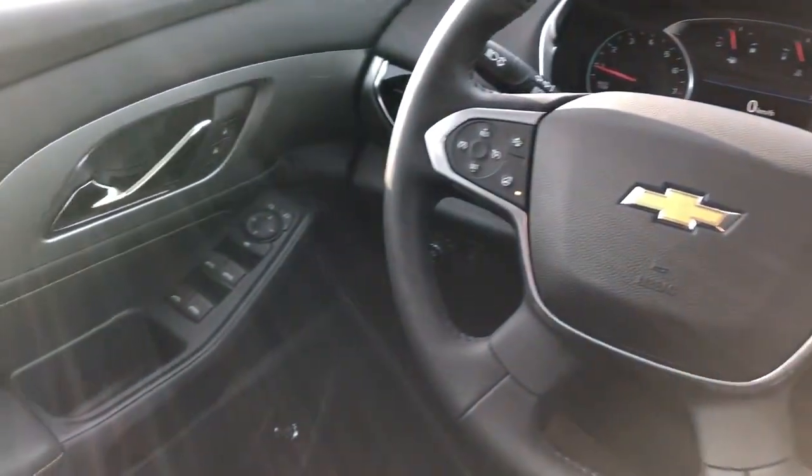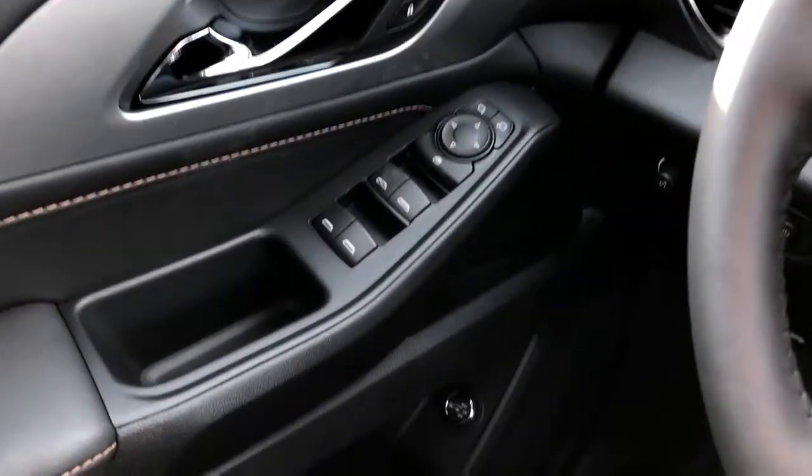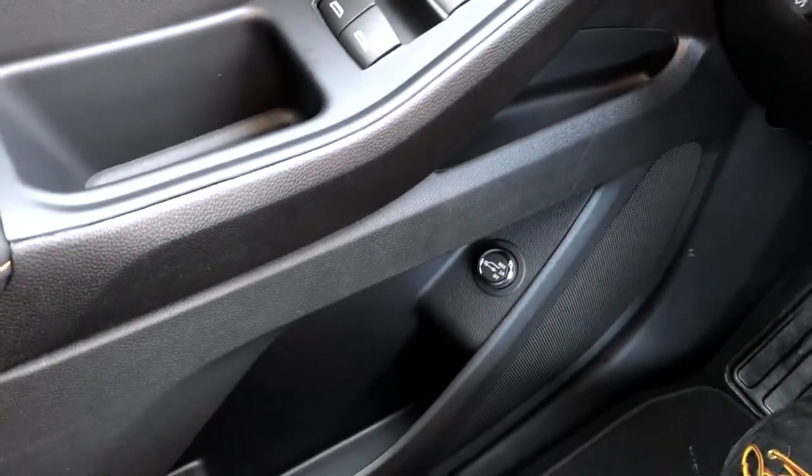Moving on to the interior of the Traverse. On our door panel we can see our chrome door handle, window and mirror controls, power liftgate controls, as well as our speaker and storage.